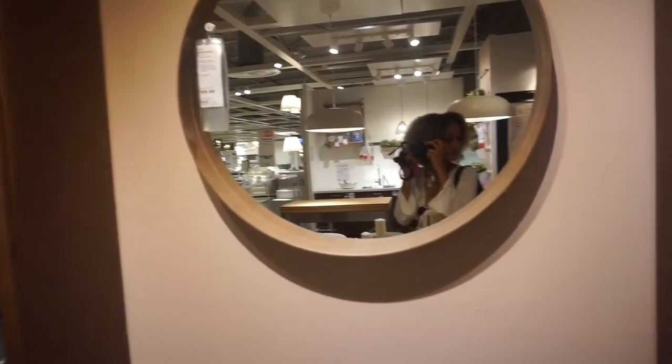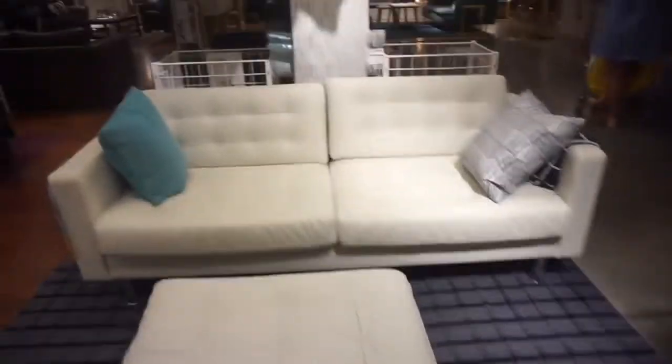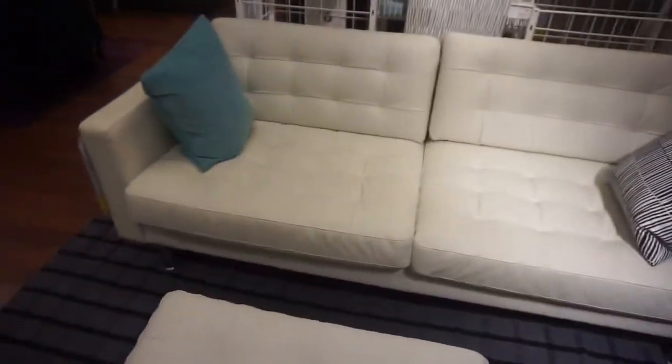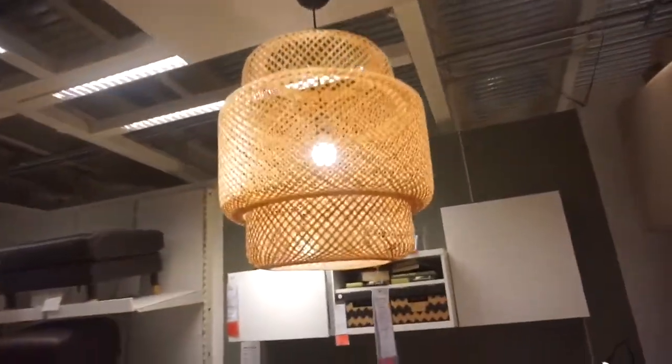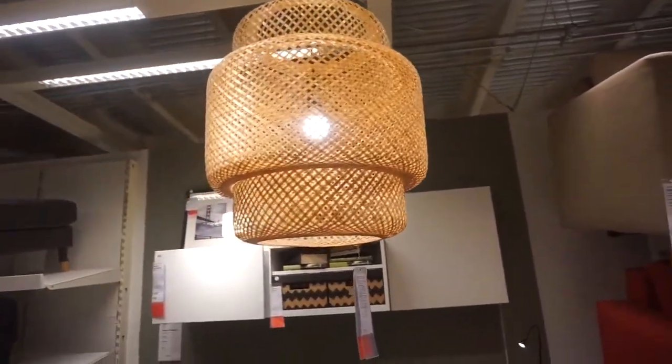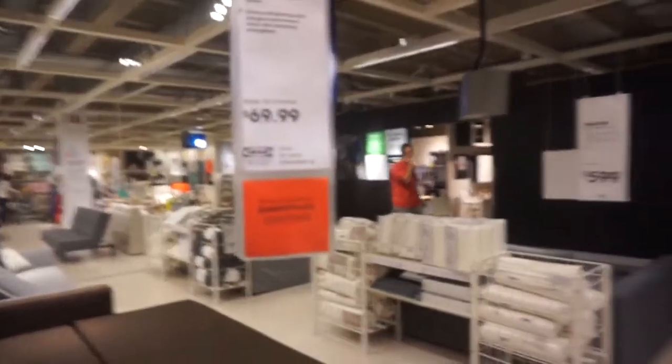I would have to find it on sale because that's a little ridiculous. This couch must be new because I've never seen it in white before. Oh my gosh, I freaking love this lamp — it is so fire! And it's only $69.99, not bad.